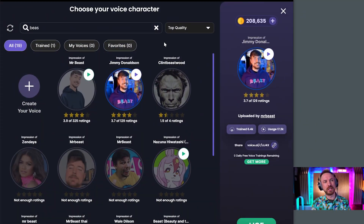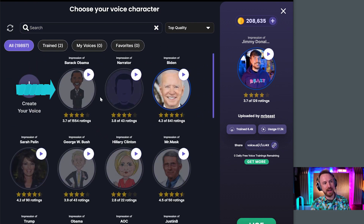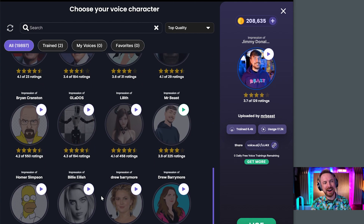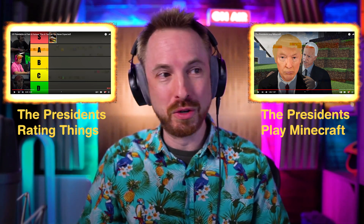If you click to switch the voice and look at the top quality stuff — Obama's in there, George W. Bush, Trump, Homer Simpson. The possibilities are endless. Not only can it do pre-recorded stuff based on your voice, but as mentioned it can do live stream stuff, which is where it really comes into its own. If you've seen those videos of presidents playing Minecraft or rating things, that's all happening through technologies like voice.ai — and it's only going to become bigger and better over time.